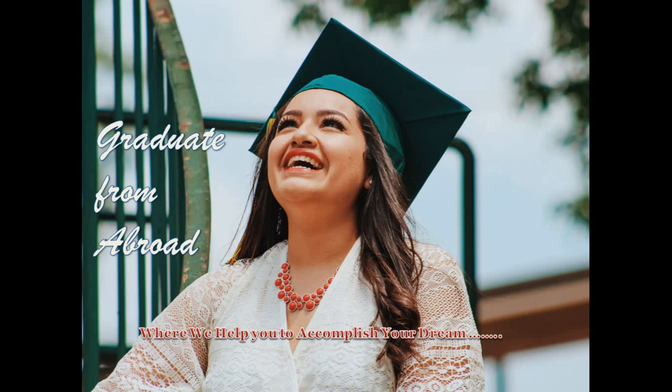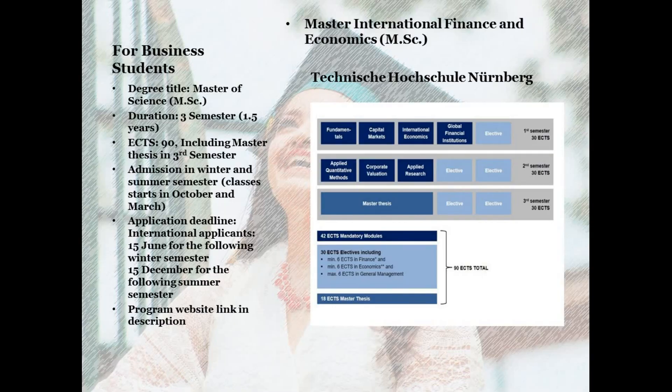The necessary requirements, application process, and costs associated with this program. Technische Hochschule Nürnberg is one of the oldest higher education institutions in Germany. It was established in the early 18th century and is regarded as one of the prestigious higher education institutions in Germany. It is located in the mid-sized city of Nürnberg.